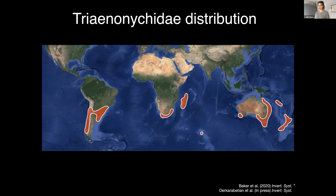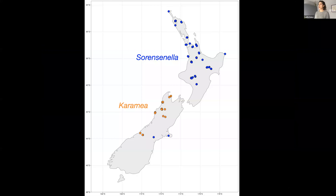From our recent work on the family, we now know that Karamea and Sorensenala are part of a larger clade of Trininigids restricted to New Zealand and New Caledonia. This clade has been diversifying since the late Cretaceous, before New Zealand separated from the rest of Eastern Gondwana. Sorensenala and Karamea themselves are sister genera, broadly distributed across New Zealand. Karamea is found on the west coast of the South Island, and Sorensenala is predominantly on the North Island, though it has a couple of subspecies in the South Island as well.